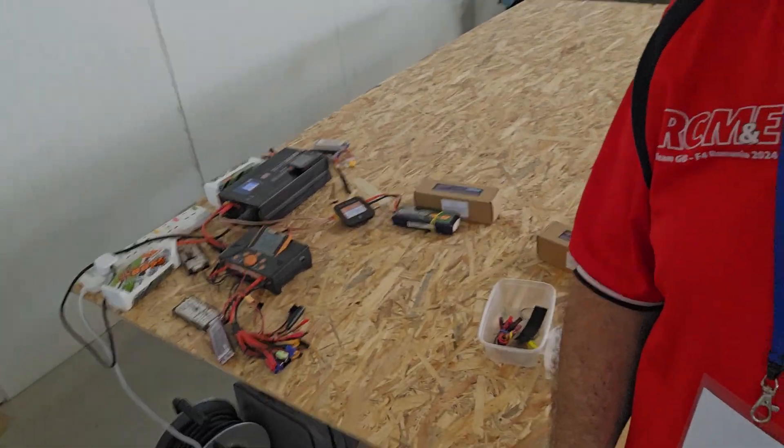Hello modelers, here we are in the main F4C and F4H RC hangar in Romania. We're just having a play around with charges and getting some packs ready to go. The F4H team is probably going to fly this afternoon if we ever get the airfield back — the military have it for the mornings and then we have it for the afternoon.